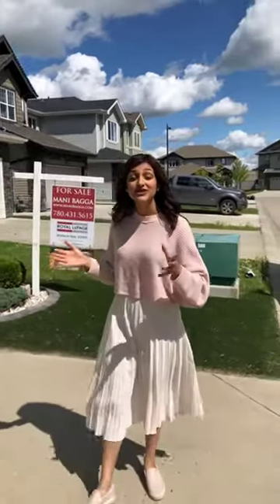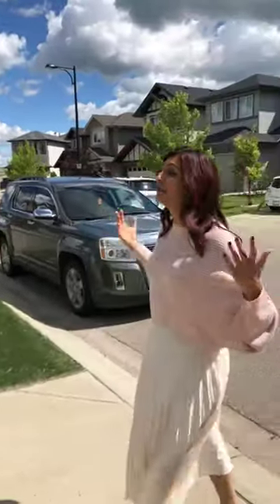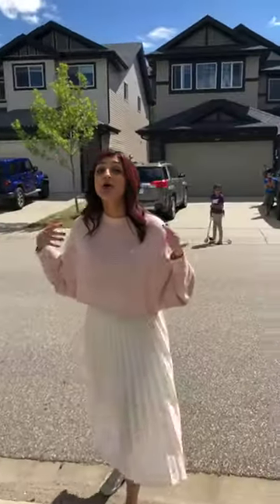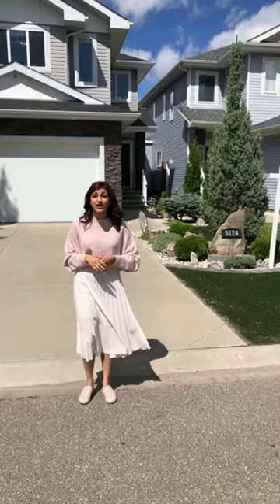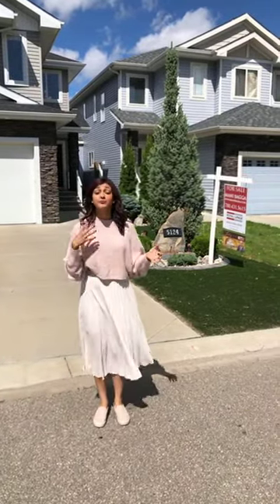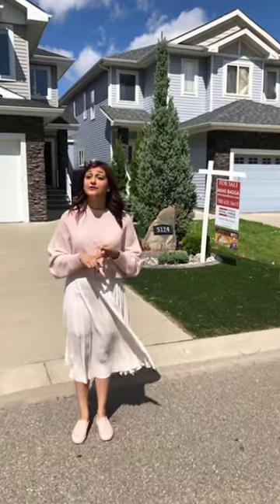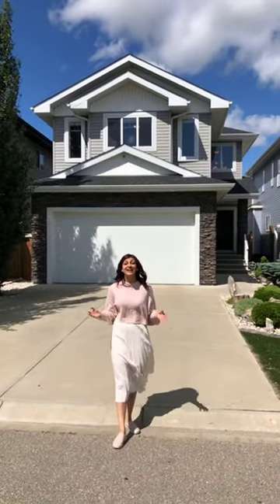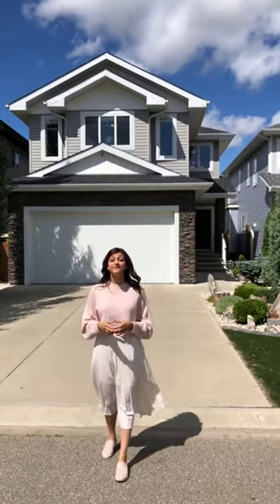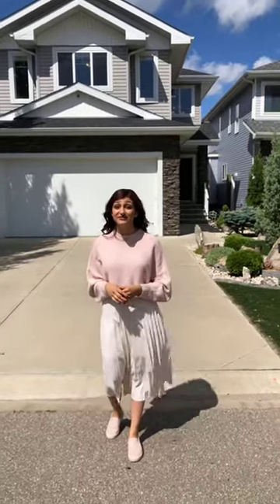Today I'm going to be showing you 5124 2nd Avenue. Look how quiet, how beautiful, how well-developed this neighborhood is. If you guys are looking to move and you have a growing family, children that you're going to be raising, or you're looking for a starter house in a quiet, very private neighborhood that's developed yet new, Charlesworth is definitely an area you should be considering. This beautiful home is listed for $523,800 — one of the best listed properties in this subdivision.